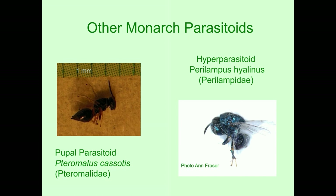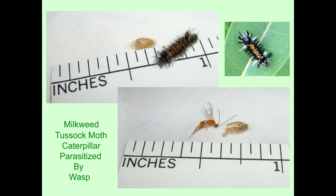The milkweed tussock moths have enemies too — they're parasitized by a small wasp. You can see how small the pupal stage of the wasp is. On the bottom picture you can see how small the wasp really is — it's got this long appendage on the end of its tail. That is a female, and that appendage is what this female wasp will use to lay its eggs — it's called an ovipositor.